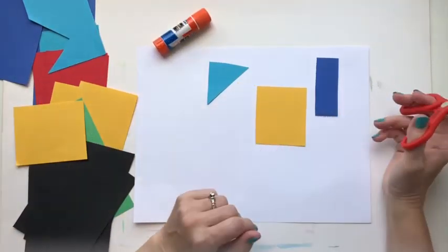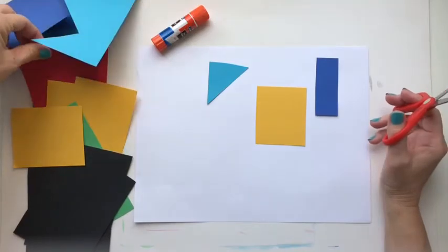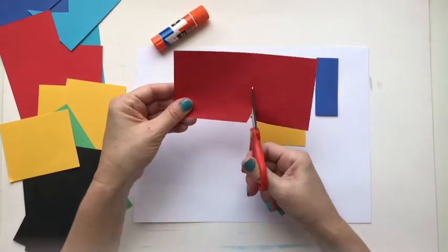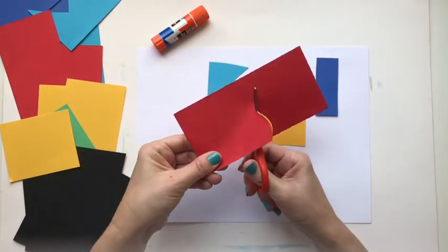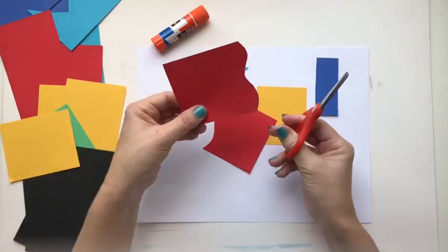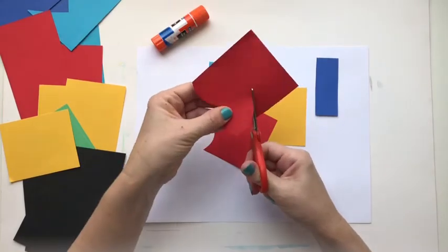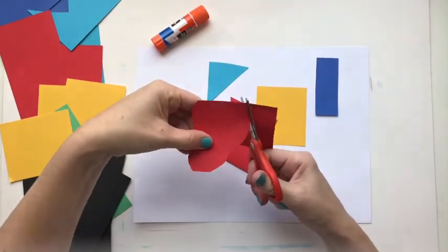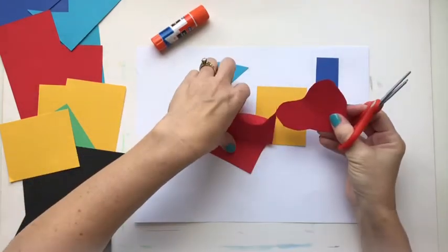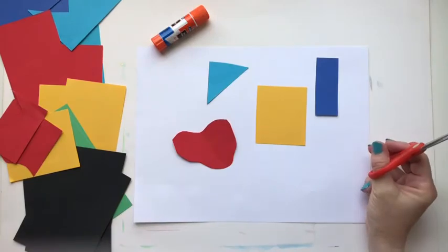If you want, you can get a little bit more creative and also cut out organic shapes. If you're not sure how to start with an organic shape, you just start in the middle of the paper and you kind of move the paper back and forth, keeping our scissors straight, and we have the start of an organic shape. Organic shapes are shapes that we see in nature like flowers, trees, leaves, even animals, rocks, different things like that.